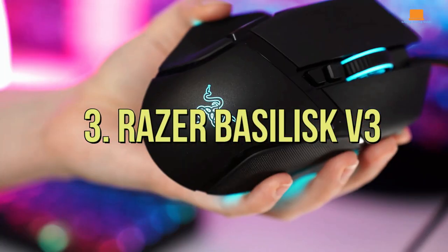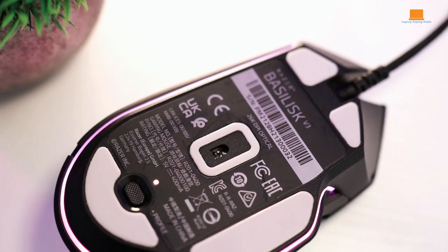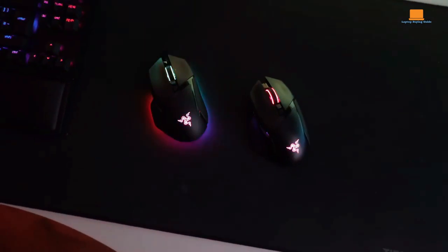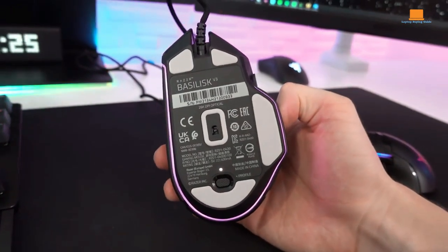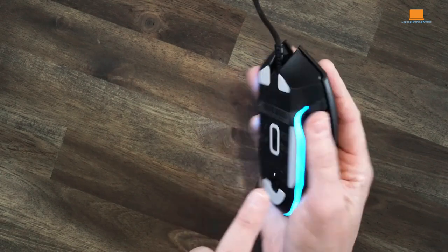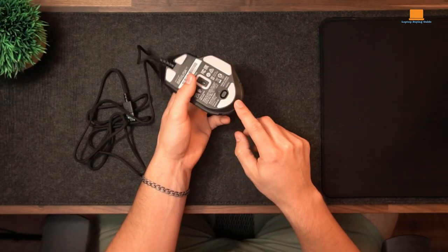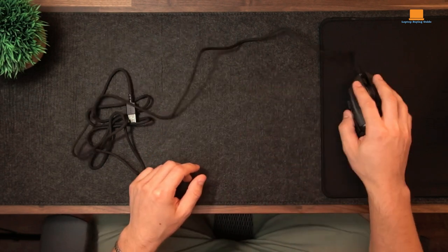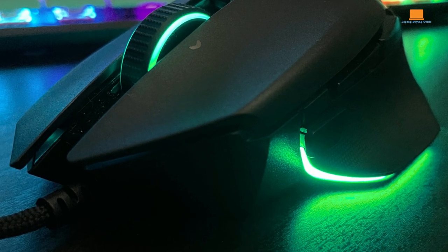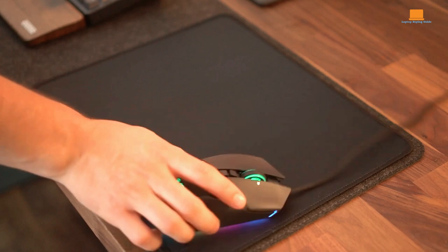Number 3: Razer Basilisk V3. If you're after a solid mid-range mouse that can handle both your gaming sessions and everyday tasks like a champ, let me introduce you to the Razer Basilisk V3. It might not have all the bells and whistles of those fancy MX Master mice, but it's built for gaming and it shines in that department. Picture a sturdy build that feels like it can take on anything, coupled with a comfy right-handed design that fits like a glove no matter your hand size or grip style. With the companion software, you can tweak those programmable buttons to your heart's content, fine-tune your sensitivity levels, and even add a splash of color with customizable RGB lighting in three different zones.